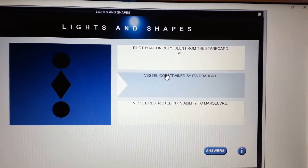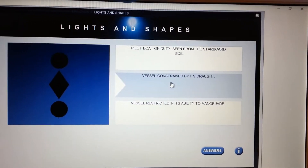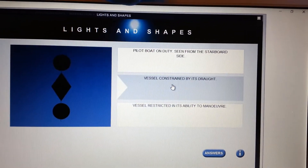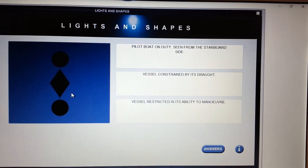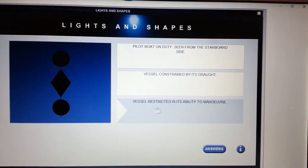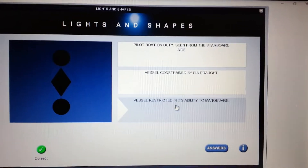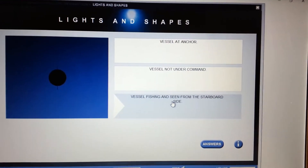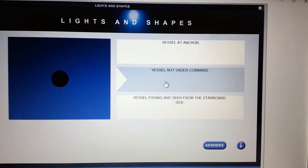Pilot boat on duty? Definitely not. Vessel constrained by draft? A vessel constrained by its draft would have a cylinder, so in this case — it's a ball, diamond, ball — it is a vessel restricted in its ability to maneuver.